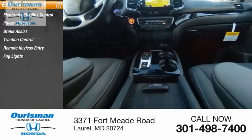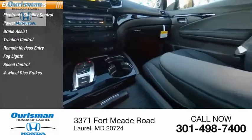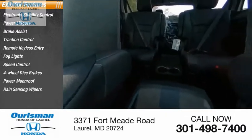Remote keyless entry, fog lights, speed control, 4-wheel disc brakes, power moonroof, rain sensing wipers.